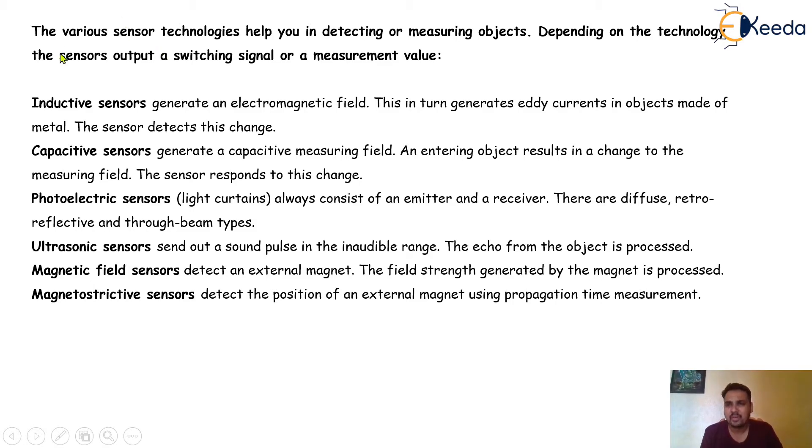Various sensor technologies help you in detecting or measuring objects. Depending on the technology, the sensors output a switching signal or measurement value. Inductive sensors generate an electromagnetic field, which in turn generates eddy currents in objects made of metal, and the sensor detects this change. Capacitive sensors generate a capacitive measuring field, and an entering object results in a change to the measuring field, which the sensor responds to.